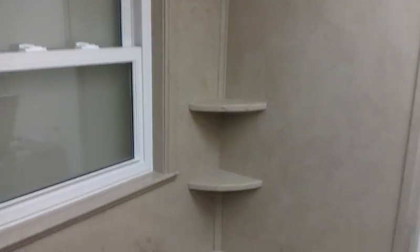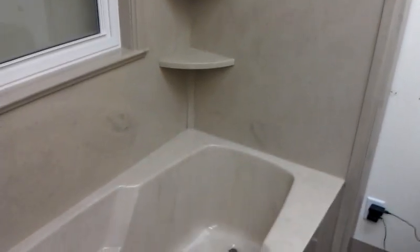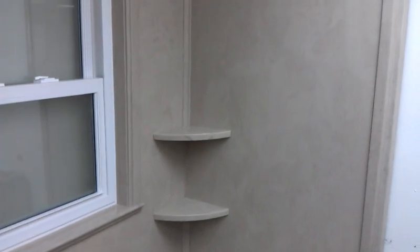A great way to finish off a window, but just with or without the window, a great tub surround system. Whether you use a marble tub or a fiberglass or acrylic tub, our wall panels are very durable, nice finish. But I want to show you this color on here.